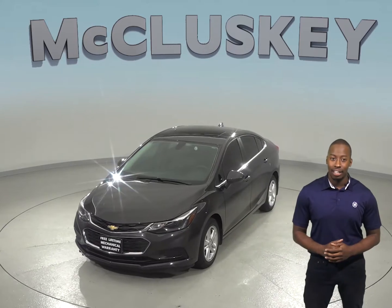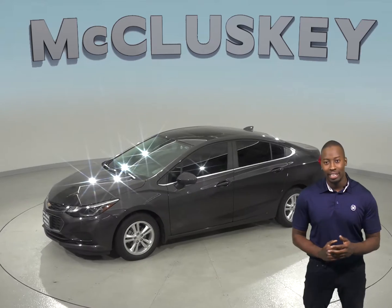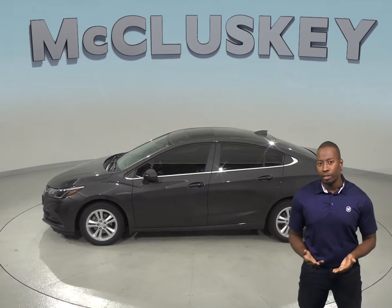This Cruze has just under 18,000 miles on the odometer, and the driver and passenger seats are capable of being heated. You can even start this vehicle up before you leave your house thanks to the remote vehicle start.